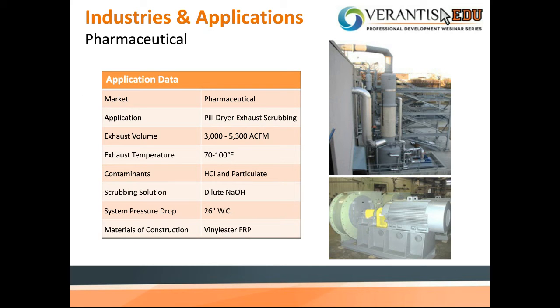Now we'll look at a few examples of applications where FRP fans are a good selection. The first example is a pill coating operation in the pharmaceutical industry. A good percentage of prescription and non-prescription drugs are manufactured using hydrochloric acid because it helps form the hydrochloride salt of the medication, which makes it soluble and absorbable. In this case, both HCl and particulate from the drying operation were exhausted to an FRP scrubber using a sodium hydroxide scrubbing solution.